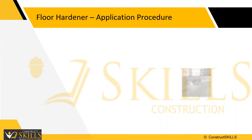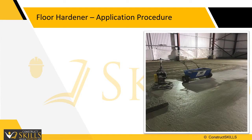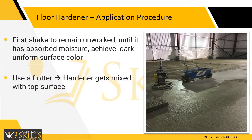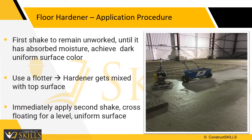The hardeners should be applied using a spreader for even distribution, spread in two portions. Allow the first shake to remain unworked on the surface until it has absorbed all the surface moisture and a dark uniform surface color is achieved. Then use a floater until all the hardener gets mixed with the top concrete surface. Then immediately apply the second shake for a leveled and uniform surface.